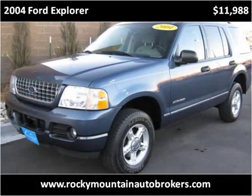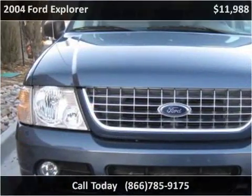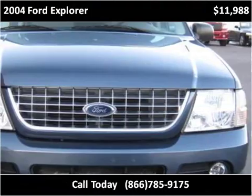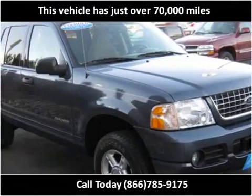This 2004 Ford Explorer is available from Rocky Mountain Auto Brokers. This vehicle has just over 70,000 miles.